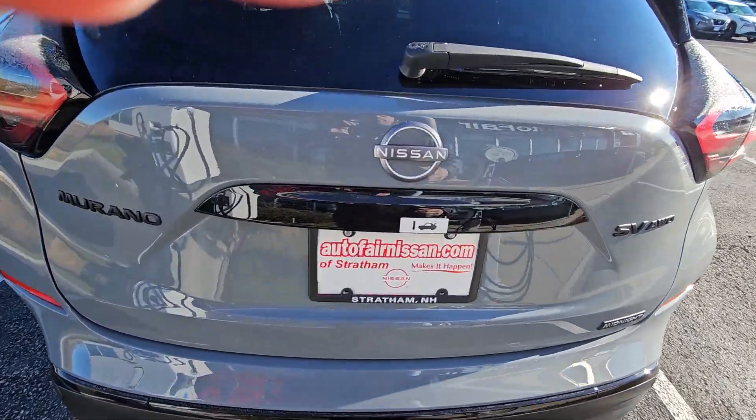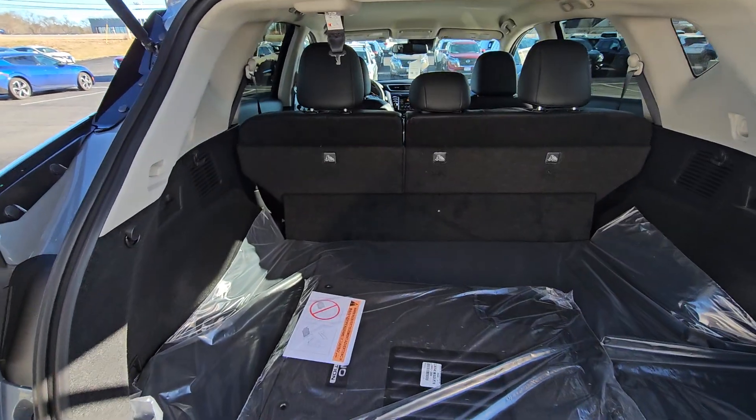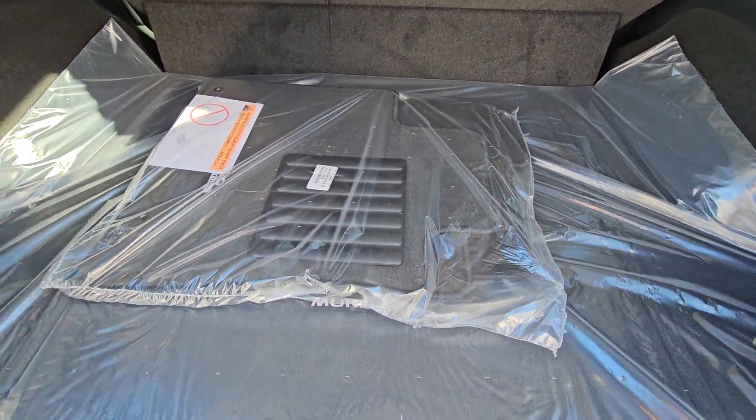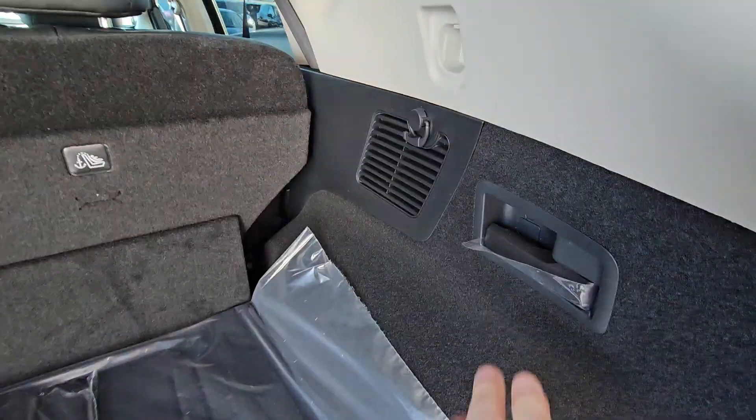Tons of cargo space in the back of the Murano — there's all your mats right there. And underneath here you do have your full-size spare, so you'll never be crawling underneath this vehicle. You can pull these handles right here and those seats will go right down.